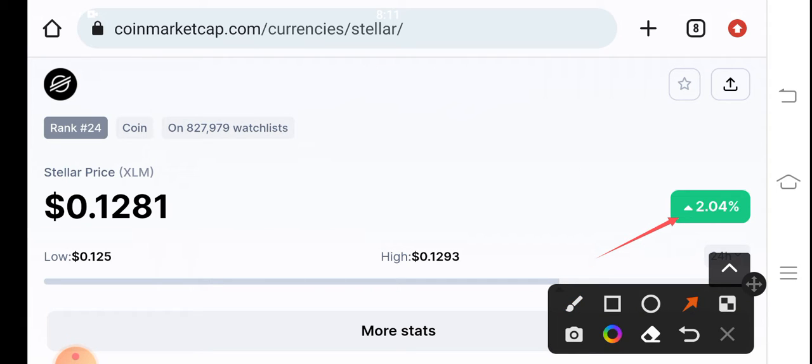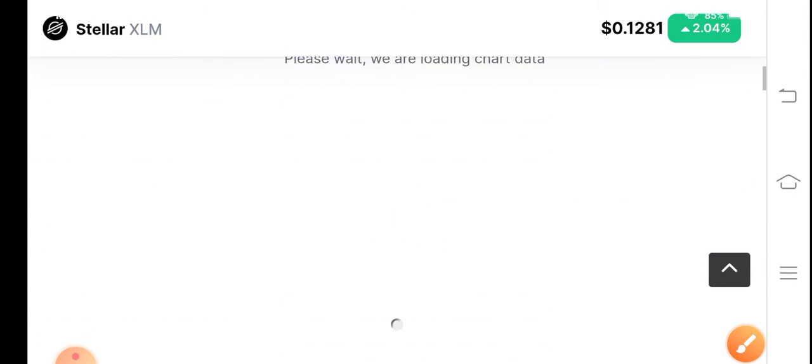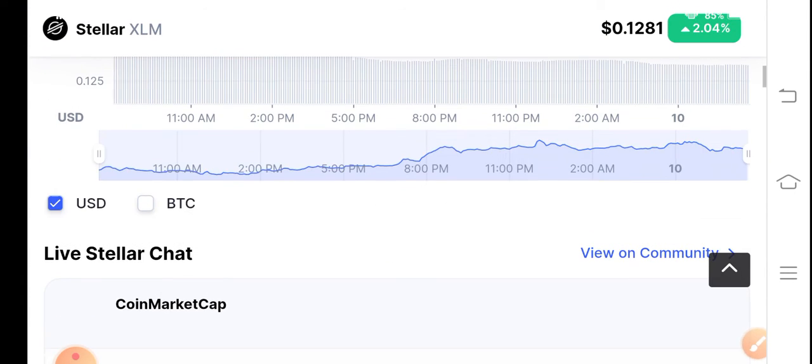What should we do in this situation and how can we take a trade in XLM? If you want to join my Telegram group for market updates and free signals, join now — the link is available in the video description. Also subscribe to the channel for market updates. 0.1281 is the current price of XLM, and 0.1293 is the highest price of the last 24 hours, so approximately a 30 cent change.